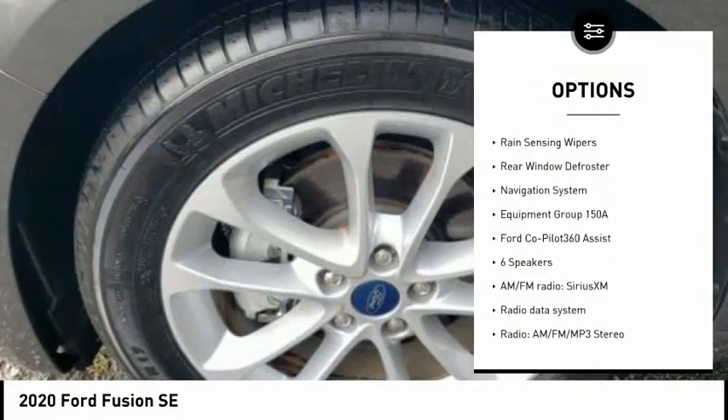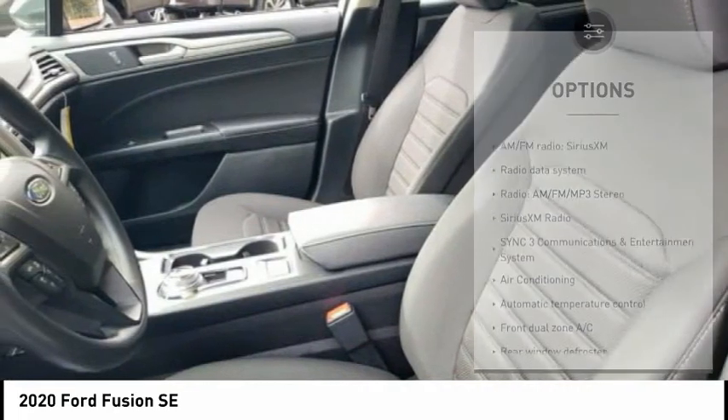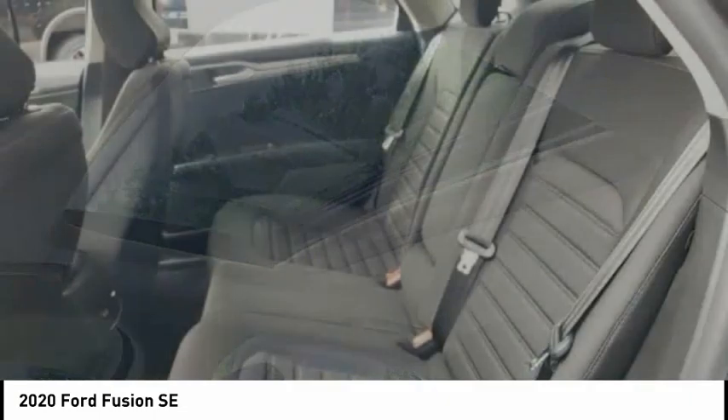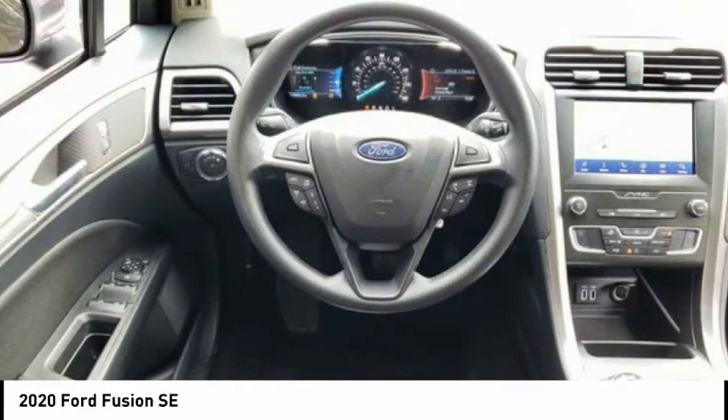Remote keyless entry, speed control, power moonroof, four-wheel disc brakes, rain sensing wipers, rear window defroster, navigation system. A vehicle like this doesn't come along every day — come in and get it before someone else does.